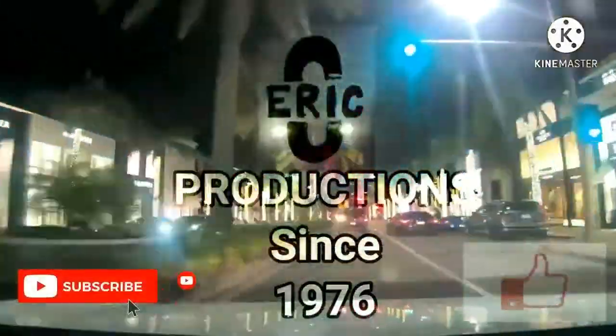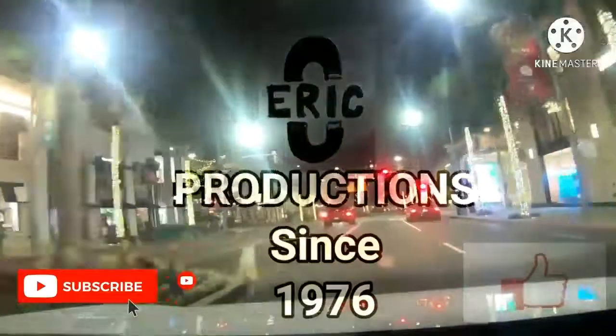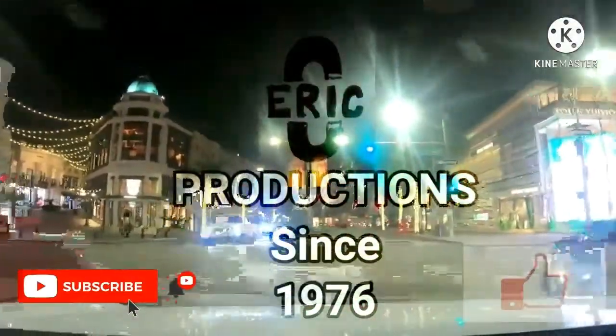Hey, if you just watched my video, thanks for watching. Hit that like button and please subscribe to Eric C Productions.